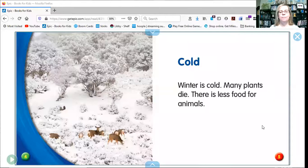Hi friends. Today we're going to read What Do Animals Do in Winter? Is it still winter where you're at? It is here. But you know what, I think spring's coming soon. Let's hope.